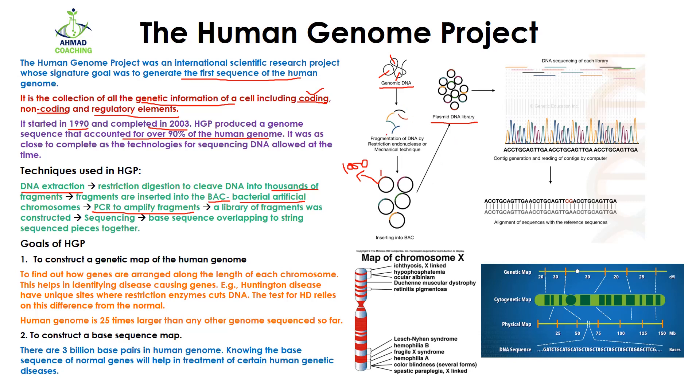After the amplification, they prepared the plasmid DNA library. In the library they have a collection of all the DNA fragments inserted into BAC or a vector. After that, they sequenced this library. The sequencing of the library was done, and then the correct sequence was found out by the overlapping of the strings together.